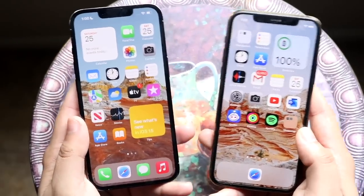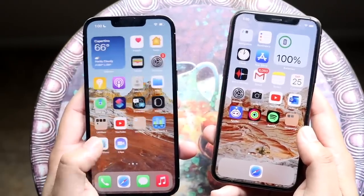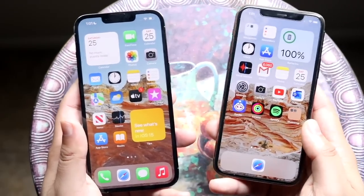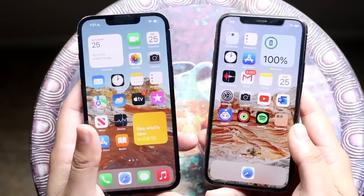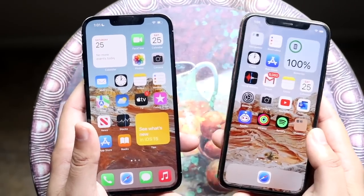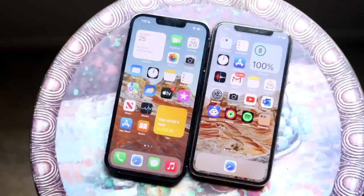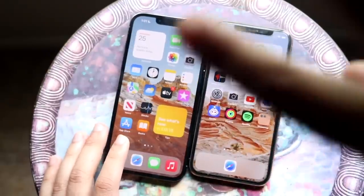The 120Hz refresh rate is the thing that most makes me want to tell people to upgrade, but the more I use it the more I'm used to it, since all other phones have had it for so long. For the price, you can pick up an iPhone 11 Pro for much cheaper than a 13 Pro, and the phones are very similar. Both are great — get the 13 Pro if you can, but the iPhone 11 Pro isn't far behind. Hit like, subscribe, and I'll catch you in the next video!